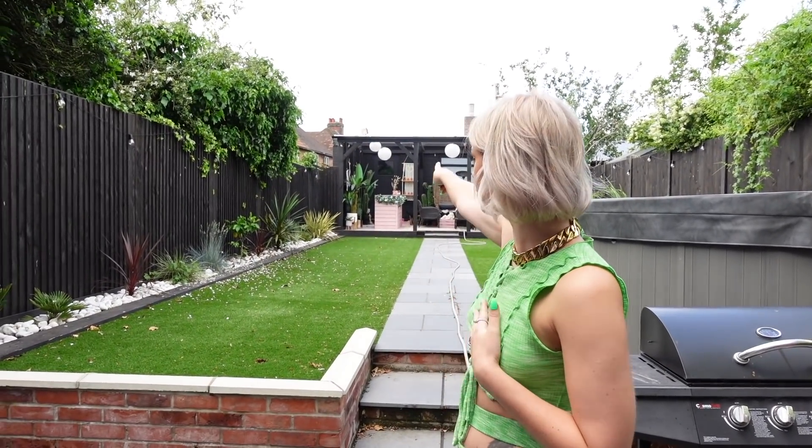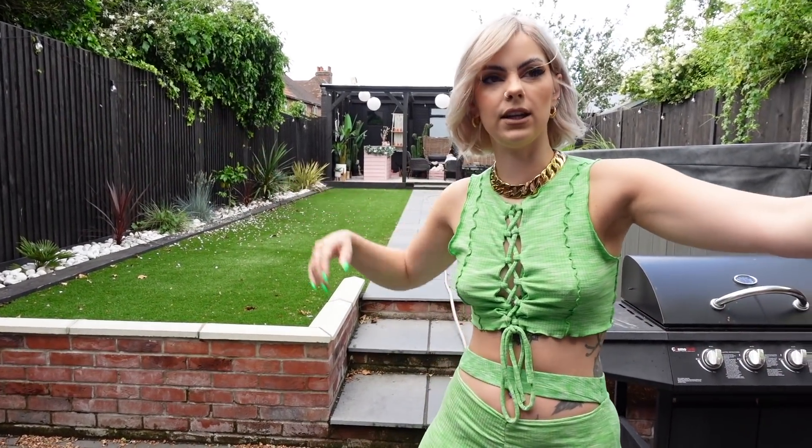That's basically the house tour done! We also have a garage through the back under the pagoda, but it's full of storage so I won't show that. I hope you've enjoyed this tour. For full in-depth info on decor and the transformation of each room, I've got pretty much every room tour in my home renovations playlist on YouTube. The shower room and office aren't on there yet, but I'll maybe do those in a few weeks.